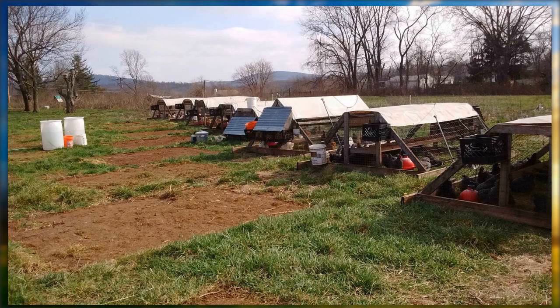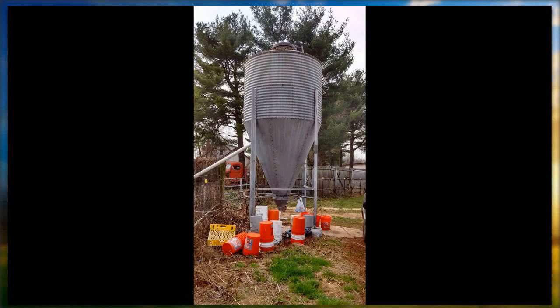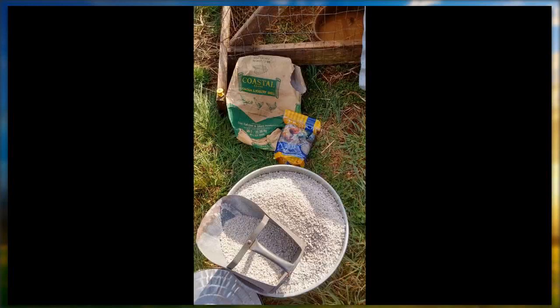There are 50-gallon drums out in the field. I just fill those with water and then pull a bucket out of there and fill up the tubs on the bottom of the pen — easier for me than standing around watching a hose run. There's our feed bin — it holds six tons. I only get three tons at a time, because you don't want too much feed sitting in a hot metal tank for too long. It's good for about six or eight weeks and then it gets stale.